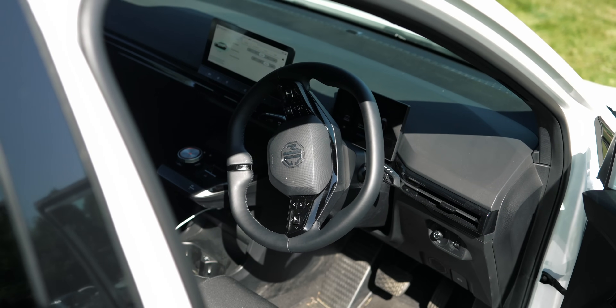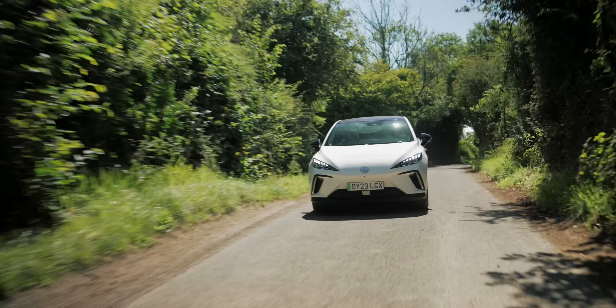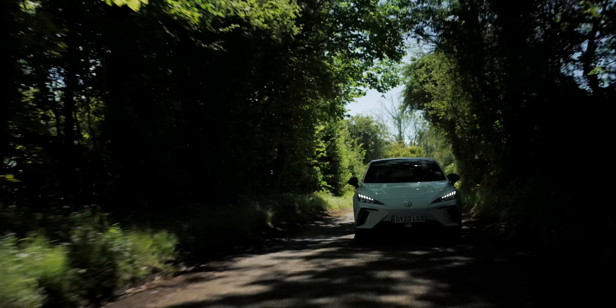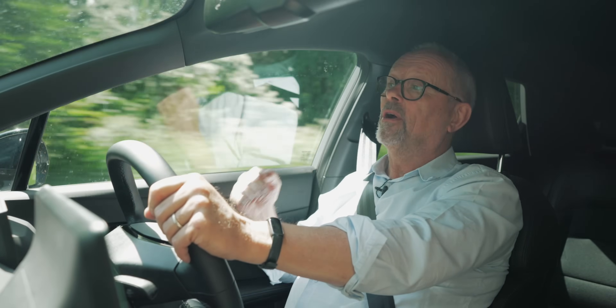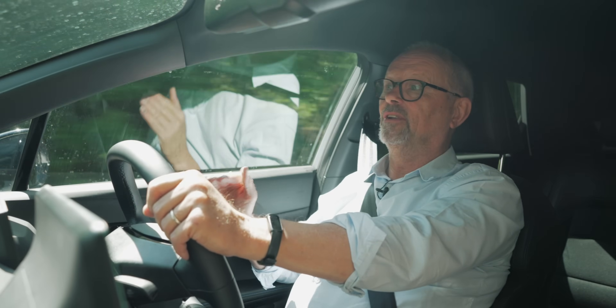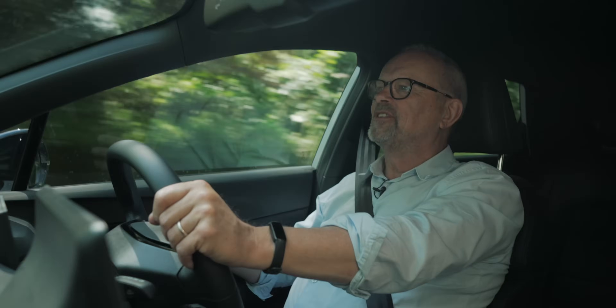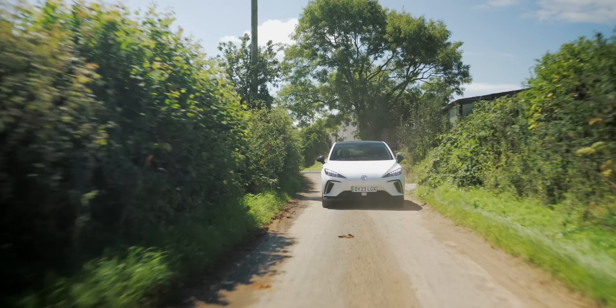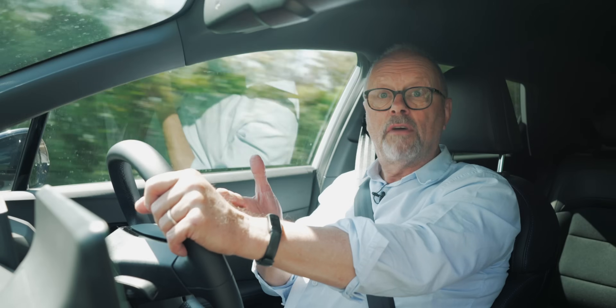Point number one: when I've done really long drives — 180, 190-mile drives — and got out of the car, at my age I'm not grunting. A grunt-free exit from a vehicle is a massive plus, a big blue tick. It's a really comfortable car to drive with really good visibility. I've completely got used to it now — I don't even think about it.